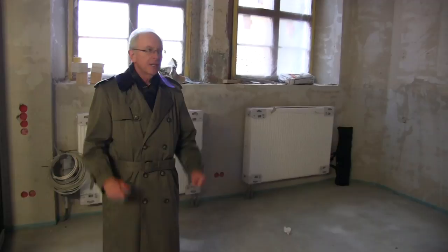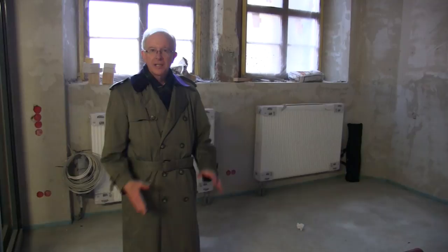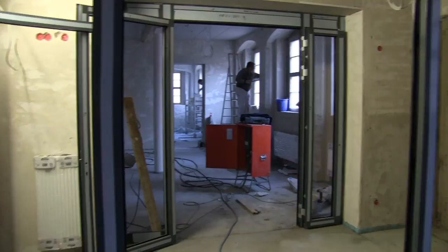Now we're going into the bookstore. We have a bookstore and gift shop here for the public and also for students who stay here. This will be a study center as well as a platform for sharing the gospel with people here in eastern Germany. You can see that we've got framework up for the glass walls for the bookstore as well as for the foyer.